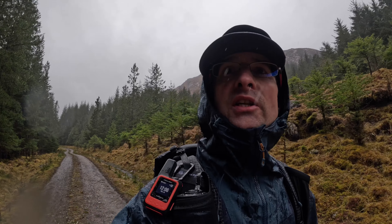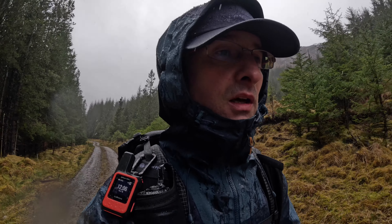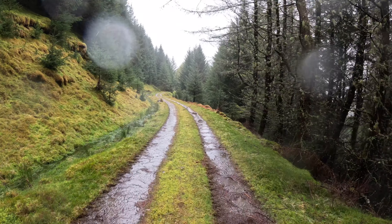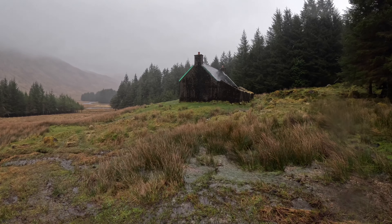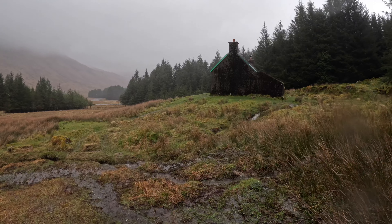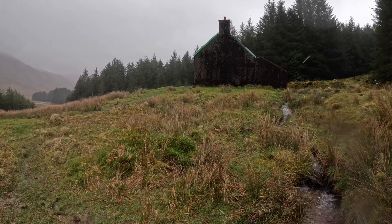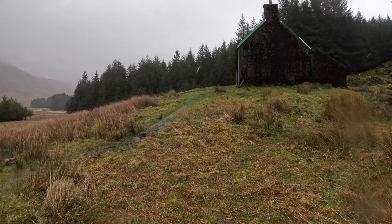We're in the forest now on our way to Achilty Bothy, which is going to be my preferred lunch spot. We've arrived — I've just filtered a litre and a half of water. Hopefully there'll be space for me to make a warm drink. It'll just take maybe an hour to dry out a little bit.